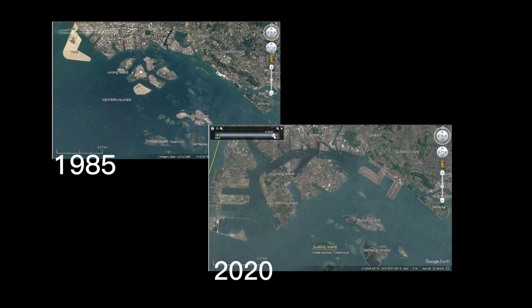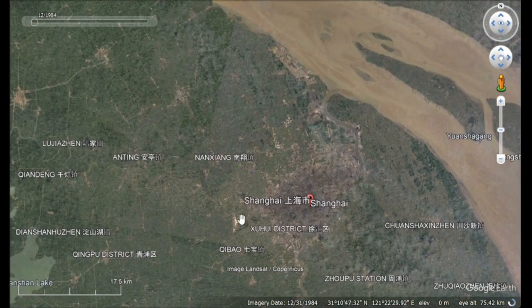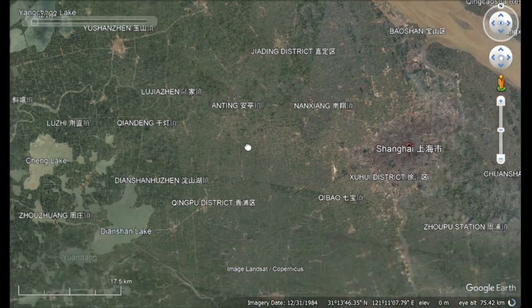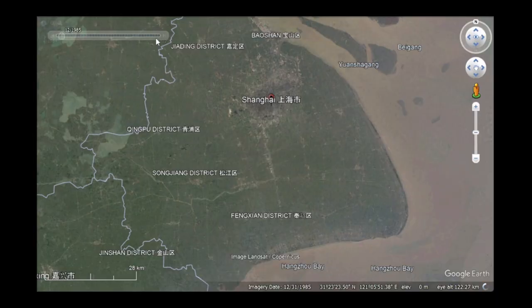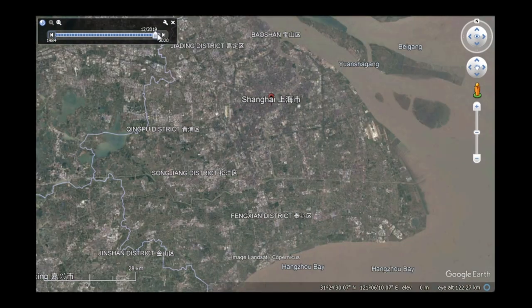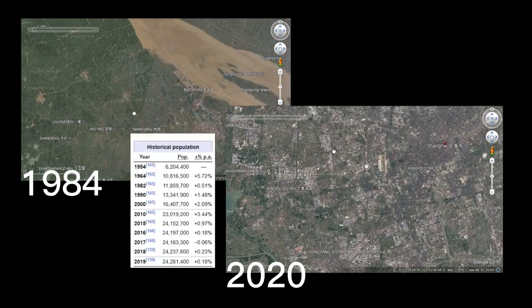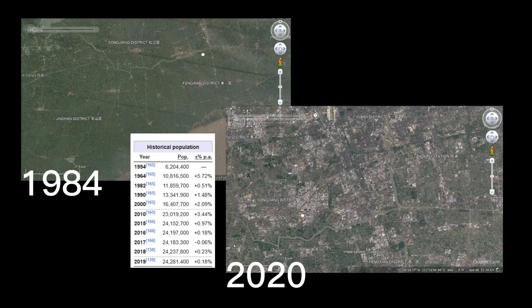Shanghai. When we're talking about growth in population and buildings, comes Shanghai. The earliest photos from Google Earth show 1984 Shanghai and its neighbors looking green and empty. But when we switch to the latest photos in 2020, there's a stark difference with most of the greenery covered with buildings. That's because Shanghai's population has almost doubled since 1984.